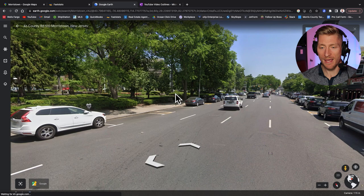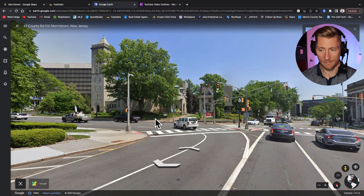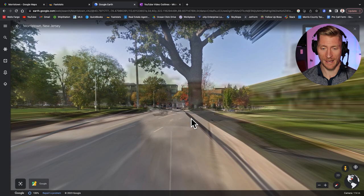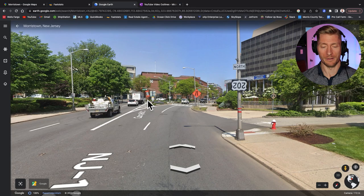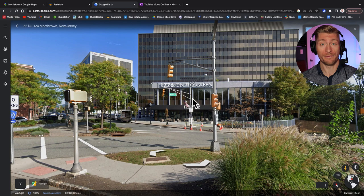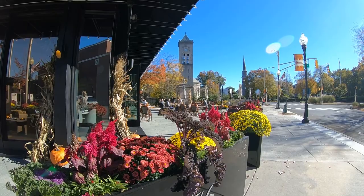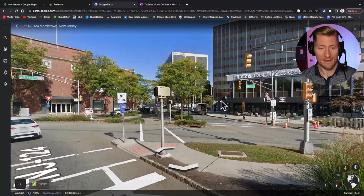It looks like we're in a nice summer day in Morristown. We've got some shops and restaurants to my right, some churches. Now we're in fall — nothing like fall in Morristown, it's definitely my favorite time of the year. Then we've got 1776, which is a newer restaurant in Morristown. It also has an indoor Topgolf facility, and I actually hosted one of my buddy's bachelor parties here. So there's plenty to do in Morristown.